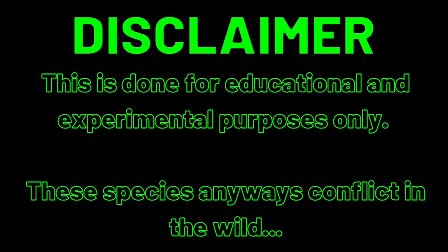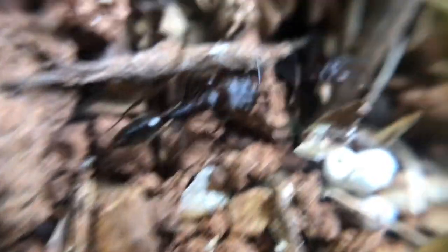Actually, let's put this to the test. This is being done for educational and experimental purposes only. These species anyway come across each other in the wild, so must be conflicting at some point. I placed an angry Weaver ant in front of the Trap Jaw ant colony's nest.